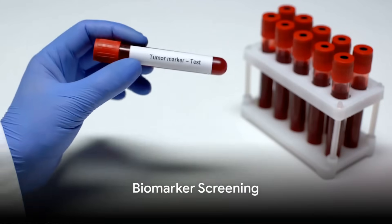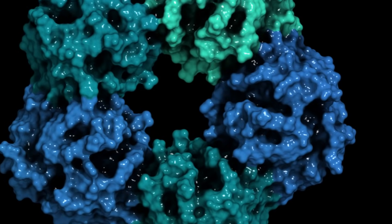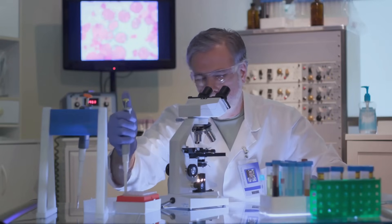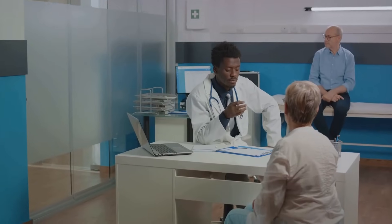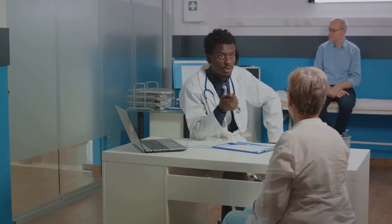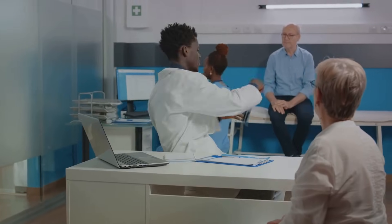Now, let's talk about key biomarkers like adiponectin and C-reactive protein. Adiponectin is about fat cell health and insulin sensitivity, while CRP levels indicate inflammation in the body. Monitoring these biomarkers can reveal risks for conditions like diabetes and cardiovascular diseases, enabling us to act preemptively.